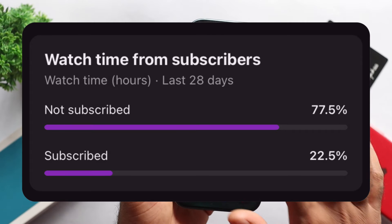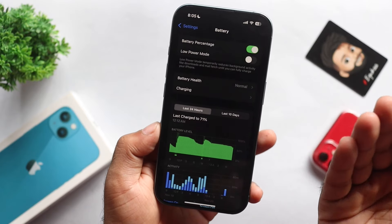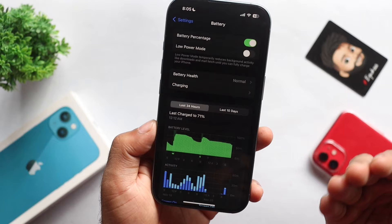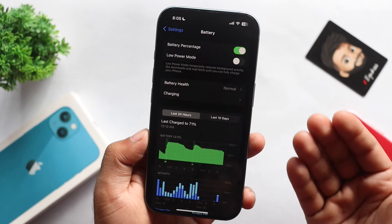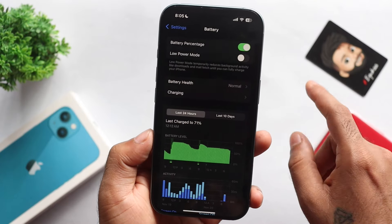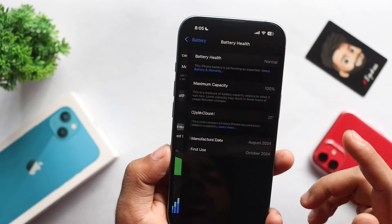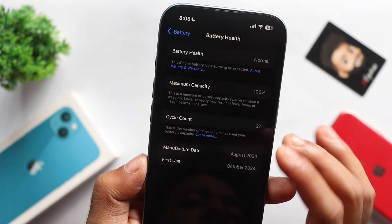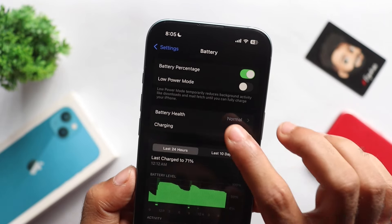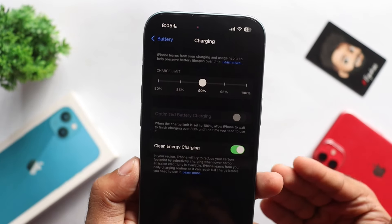If you want to improve battery performance, I will share some tips on iOS 18. I will give you a link in the description box. For Apple's battery health, you should maintain a 100% maximum cycle count. If you adjust the cycle count and set a charge limit, that will help maximize your cycle count.